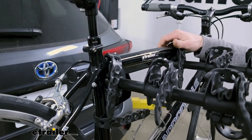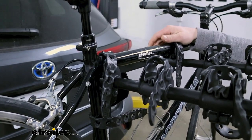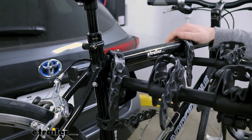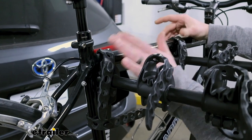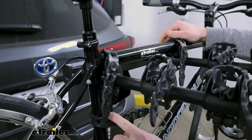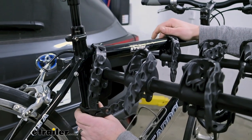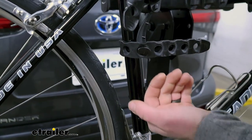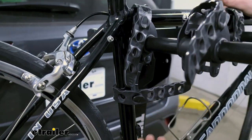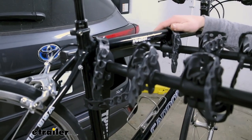This rack is going to be capable of holding up to four bikes, so you can really carry a lot around with you. There are three straps here — two on the top tube and then a strap down here — which is going to help eliminate sway or that side-to-side movement, so your bikes aren't swinging and clanking into each other.